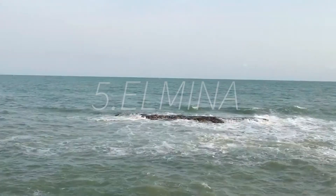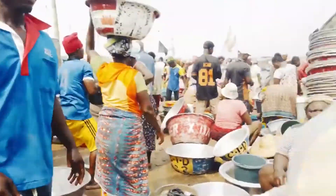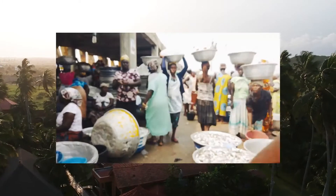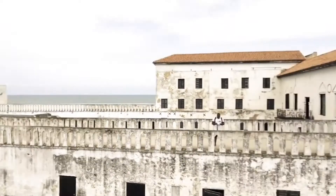The fifth and last place you should definitely visit is Elmina. The dominant language spoken there is Fanti, and the name Elmina actually comes from the Portuguese word for 'mine' — as in mining gold. It's a town in Ghana known for its fishing ports, its beaches, and its important role in the slave trade. Elmina Castle was built by the Portuguese and served as the hub for trading slaves, gold, and ivory.